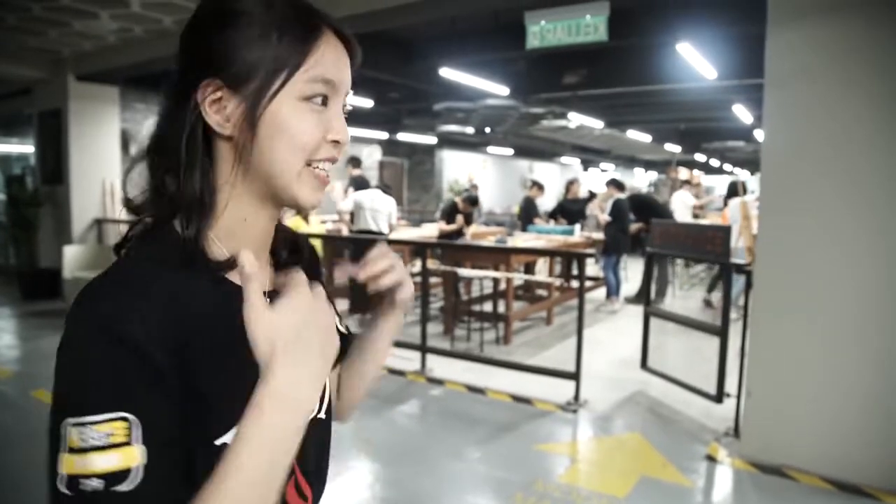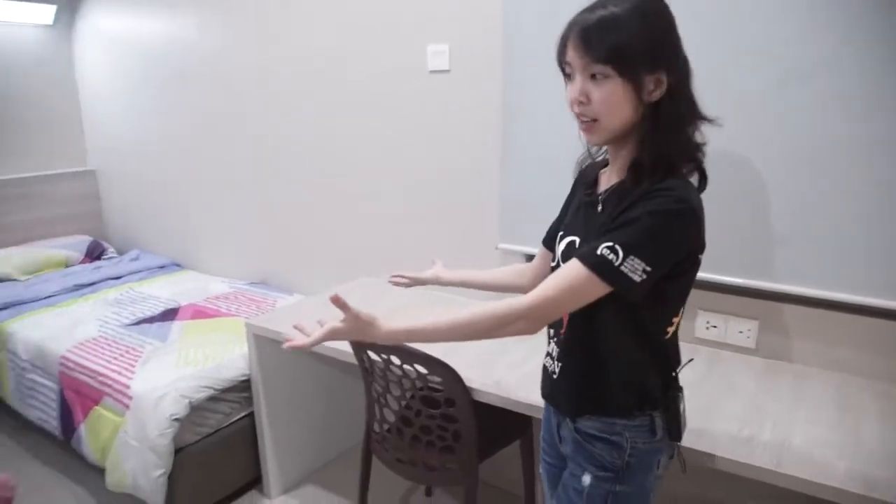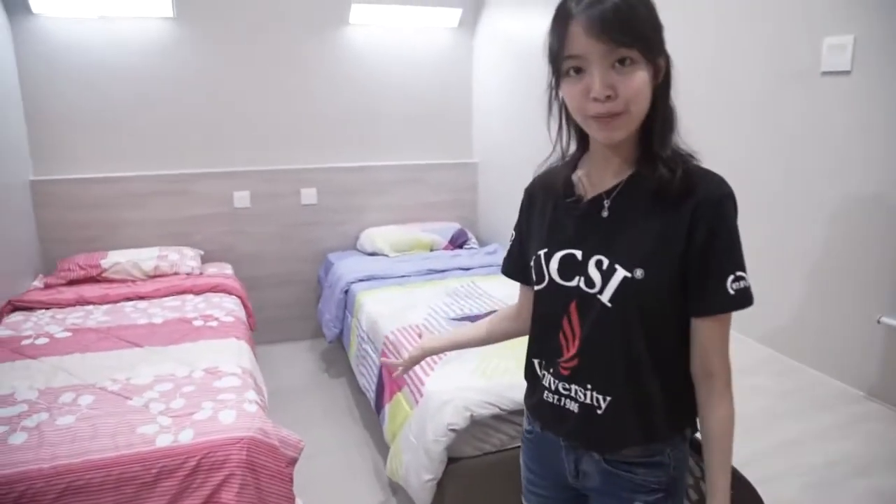I have to speak very loud. As you can see, this is where all our engineering and architecture work gets done. At Block E, we also have accommodation. As you can see, there's a big table here — you can study here. And there are two beds. You can get to know your roommate, make friends, and enjoy your campus life.